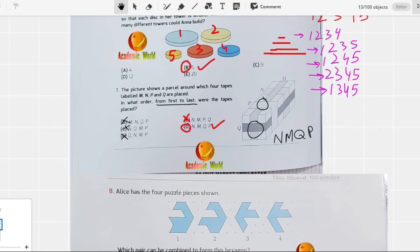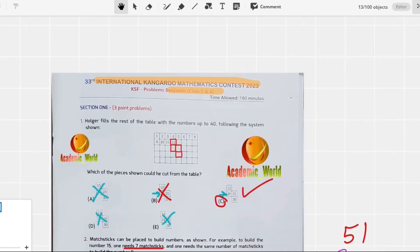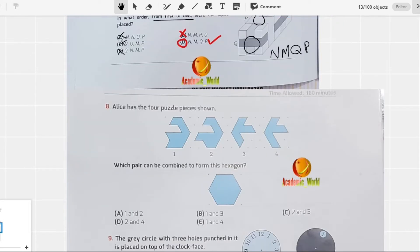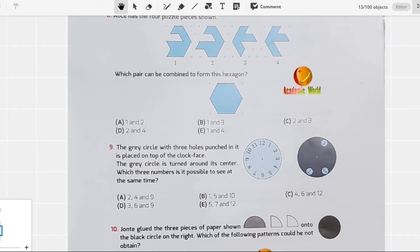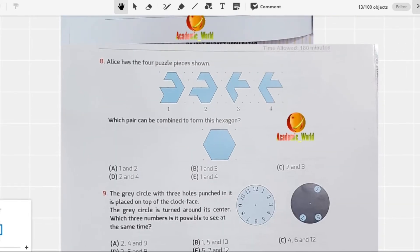Hi students, welcome back to our YouTube channel. In the last video we discussed about the recent paper of KSF — the 33rd IKMC 2023 — and we did 8 questions. I will paste the link of that video in the comment section. Today we are going to solve the next questions, that is Part 2 of this video, and we will solve the most difficult and most important question of this paper, which is question number 11.